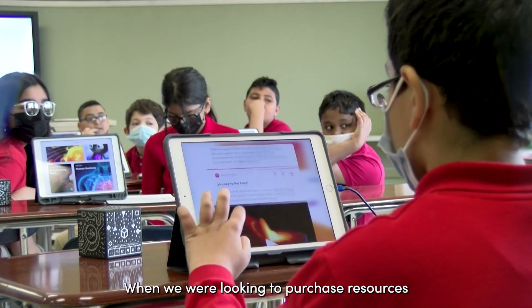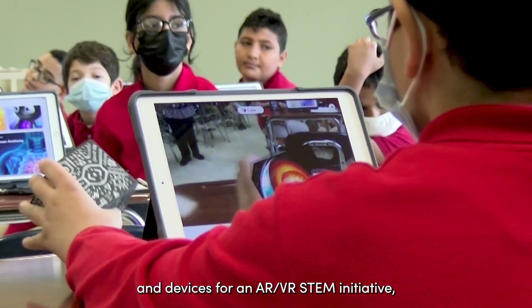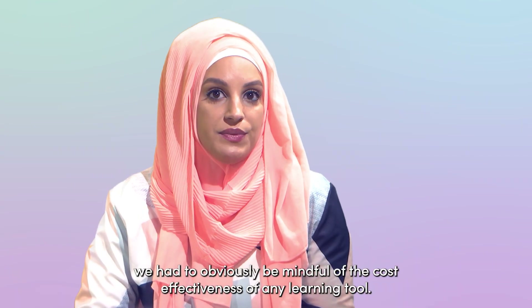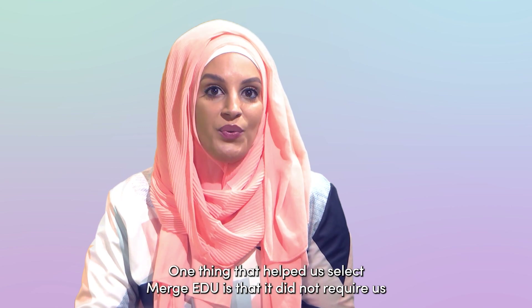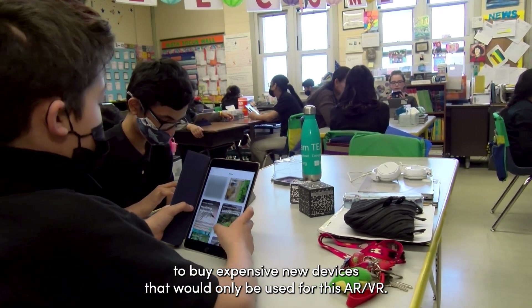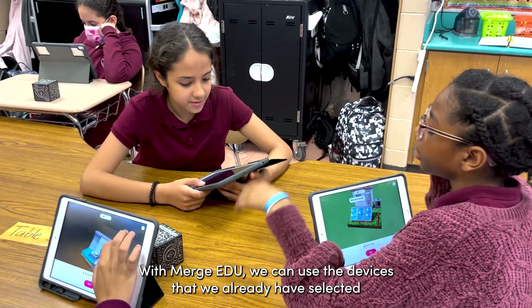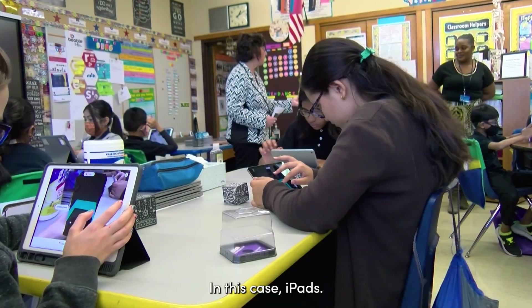When we were looking to purchase resources and devices for an AR/VR STEM initiative, we had to obviously be mindful of the cost-effectiveness of any learning tool. One thing that helped us select Merge EDU is that it did not require us to buy expensive new devices that would only be used for this AR/VR. With Merge EDU, we can use the devices that we already have selected for the broader program — in this case, iPads.